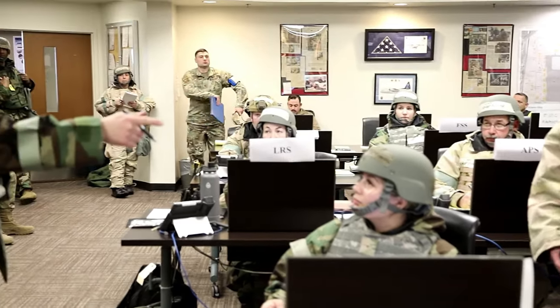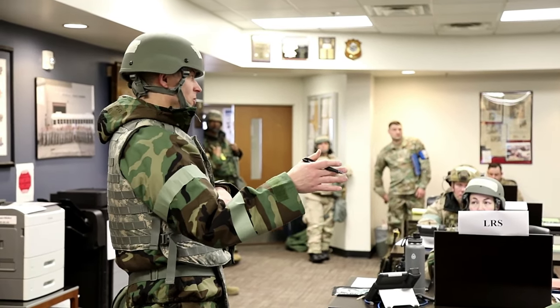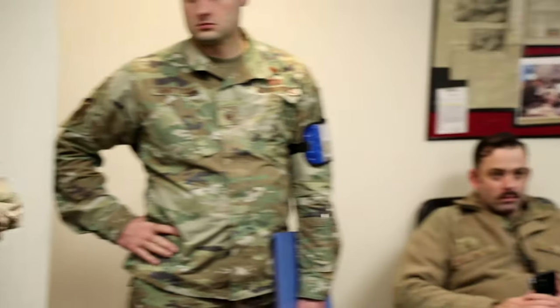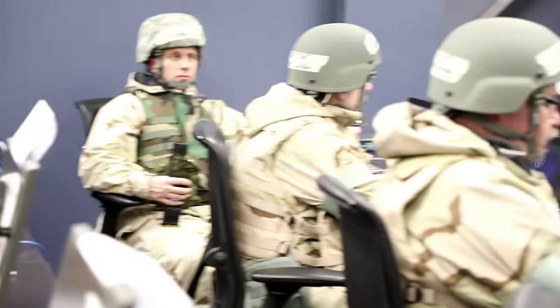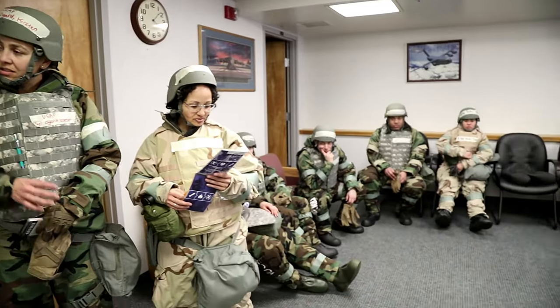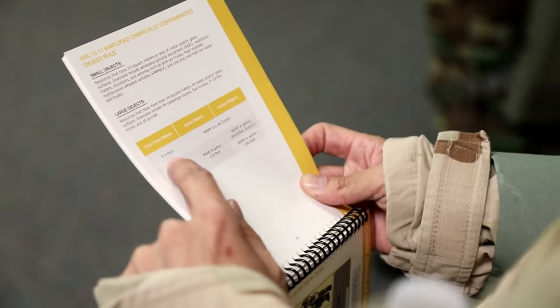Exercise Rainier Kraken is a pre-planned readiness exercise led by the 446th Airlift Wing designed to evaluate the ability of Air Force reservists and Air National Guardsmen assigned to the 194th Wing to generate, employ, and sustain air operations in a simulated environment.